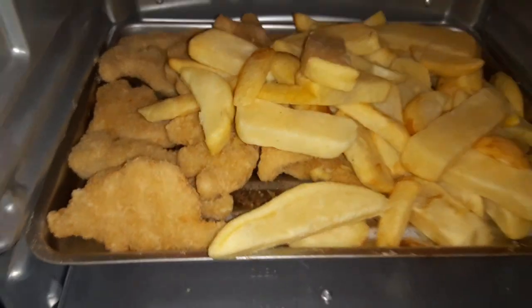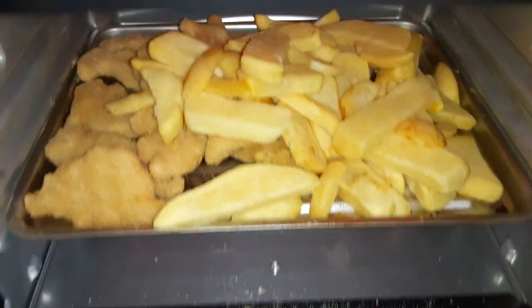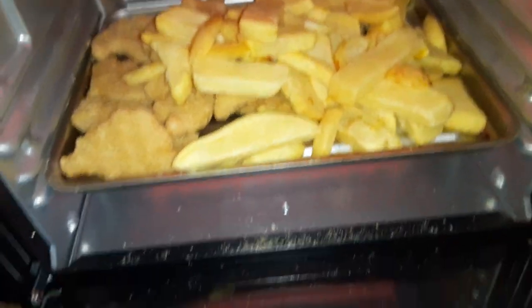Alright guys, we got the Dino Nuggets in the oven with some french fries. I make a bunch of them. There's a lot of them — there's a pile of them.